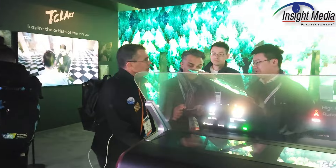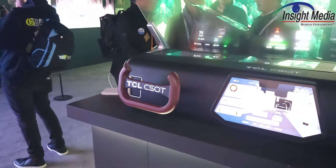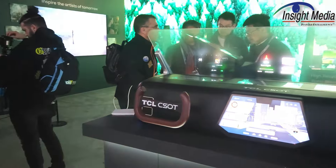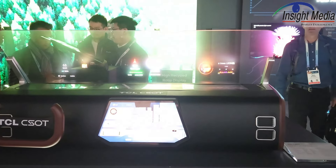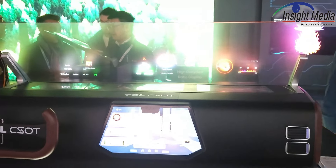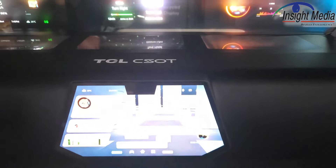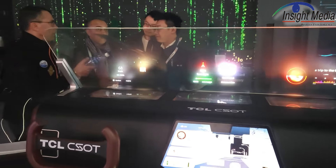So over here, starting with their HUD technology, they're showing this mock-up of kind of a dashboard display. This is really quite a poor demo, to tell you the truth. They've got basically three TFTs just reflecting off of this plexiglass. It's all ghosting. It's pathetic.